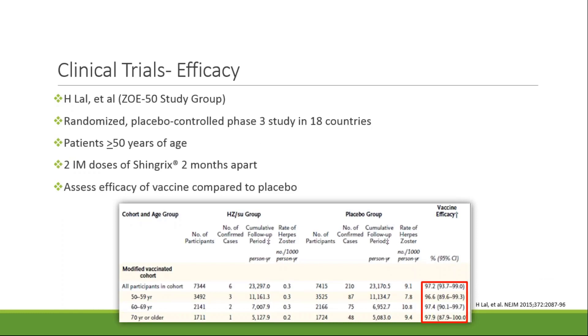The main study that led to FDA approval of Shingrix was the ZOE-50 study published by Law and colleagues in 2015. This was a randomized placebo-controlled phase 3 study in 18 countries including the United States. Patients were included if they were 50 years of age and older. Patients who were excluded included those who were pregnant or immunocompromised, including patients who were HIV positive, had malignancy, or were on immunosuppressive medications. Additional exclusion criteria included patients who had a history of herpes zoster, were previously vaccinated against varicella or herpes zoster, and those whose survival was not expected to be four years or longer.